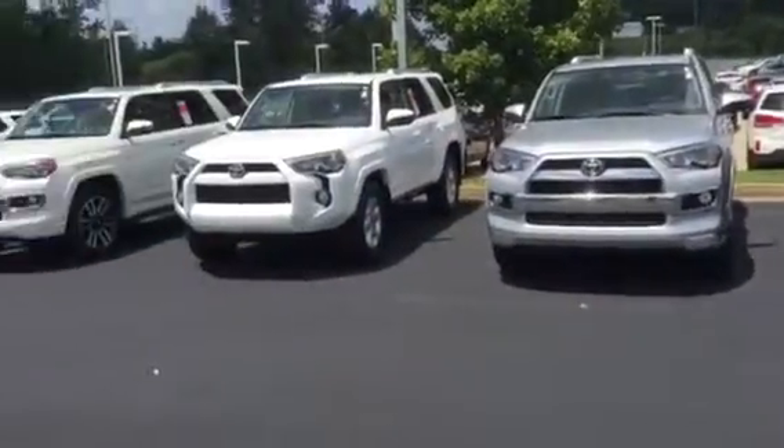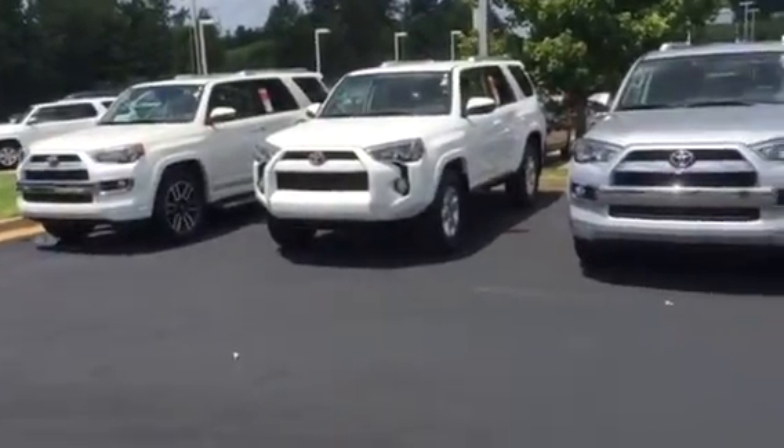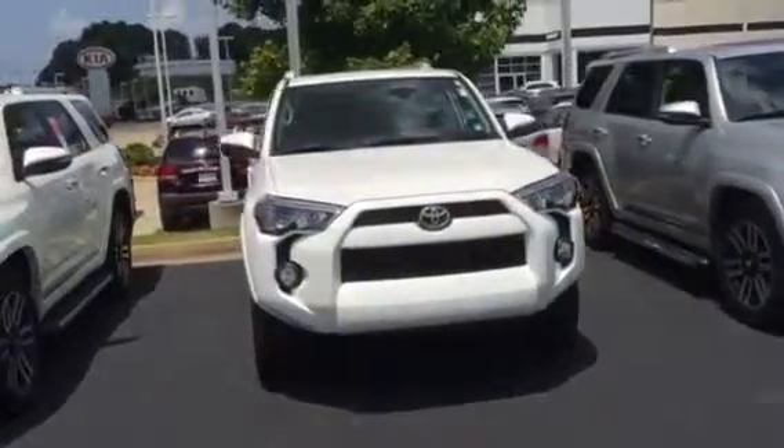We would love to have your 2011 4Runner. We have a huge inventory of used cars here, so my owner loves to purchase 4Runners. We have a good market for those here at LaGrange Toyota.